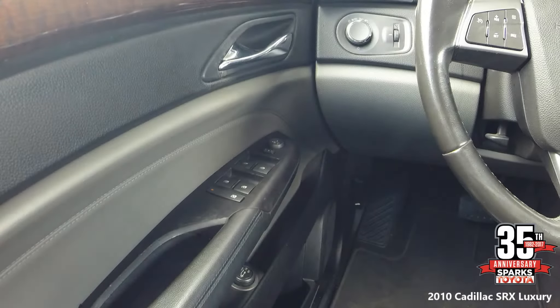Let's look at some driver-side controls. Power windows with express up and down, power programmable door locks, power adjustable pedals, power mirrors, power lift gate control, headlight controls, and a dimmer.